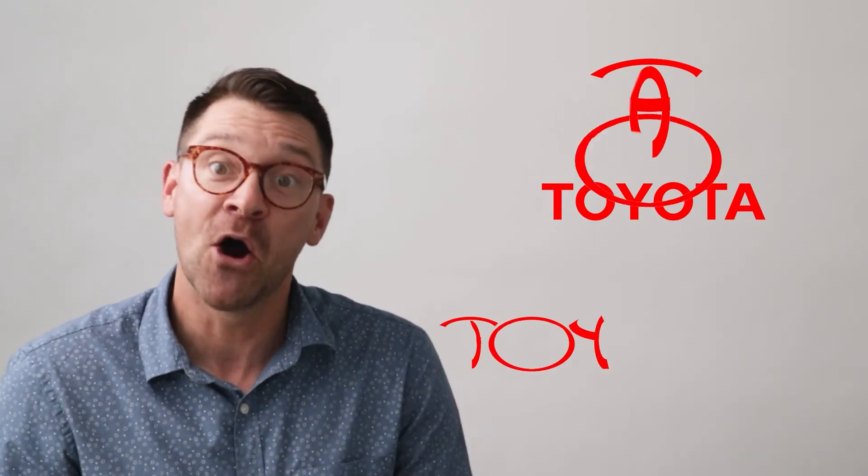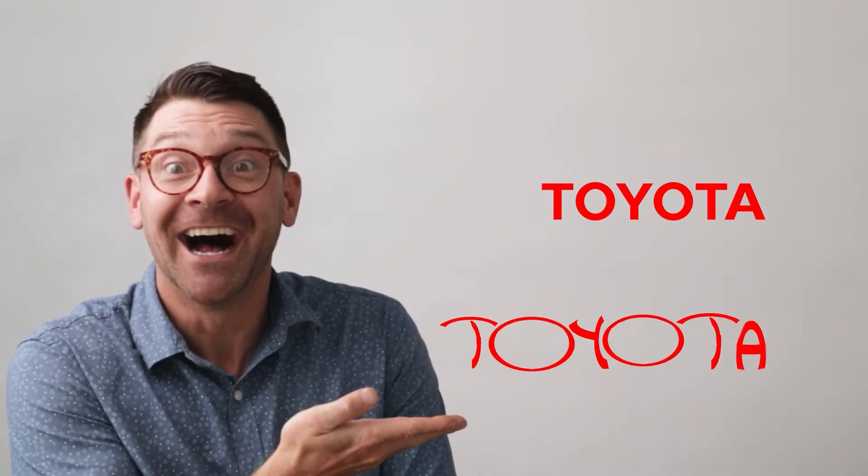The Toyota logo is probably my favorite — its nickname is The Bug, and it's really thought out. The two perpendicular ovals that intersect in the middle obviously form a T, but they represent the mutually beneficial relationship and trust between the company and their consumer. The ovals have different thickness around them, similar to the brush art common in Japanese culture. And coolest of all, you can spell the word Toyota in the logo: T-O-Y-O-T-A.